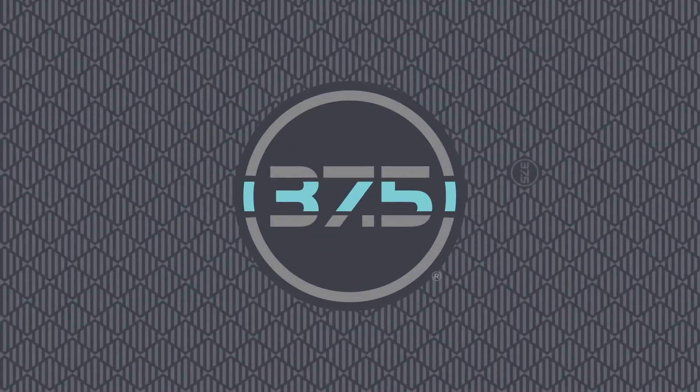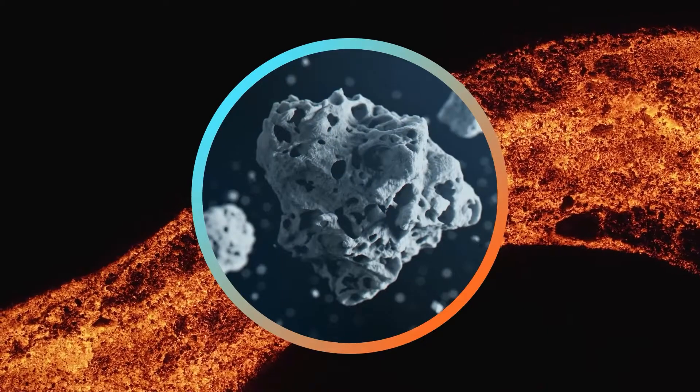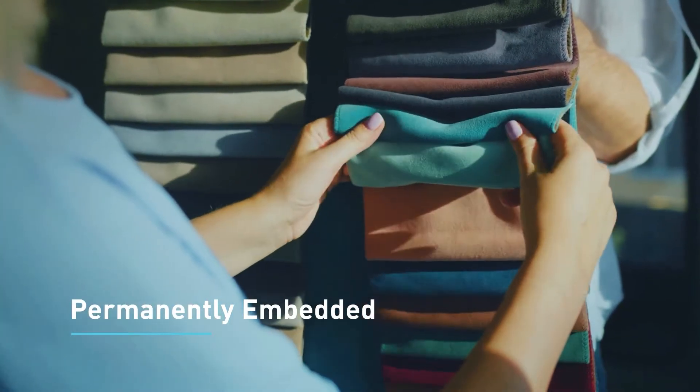Meet 37.5 Technology. 37.5 Technology uses natural volcanic minerals permanently embedded into fabrics, insulation, and other materials.